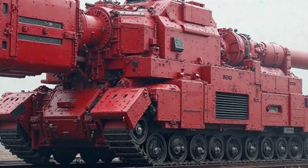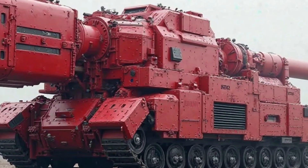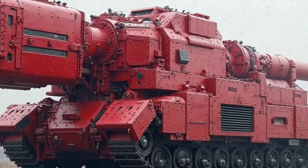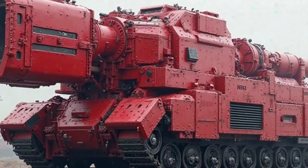Over the decades, Honda has refined its design, making it more advanced while keeping the essence of what makes it so popular. The latest 2025 model comes with upgraded features that enhance its performance, safety, and overall riding experience.